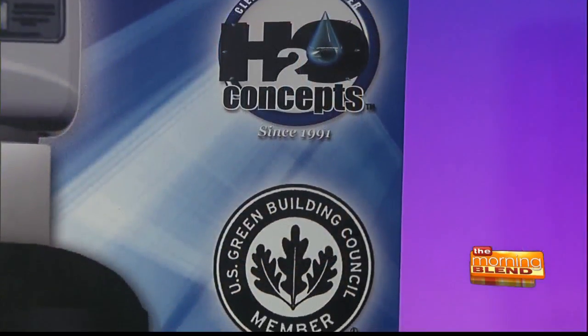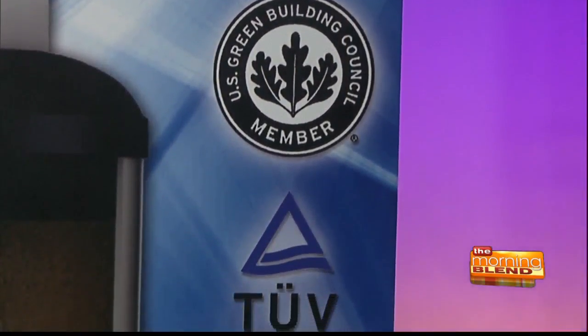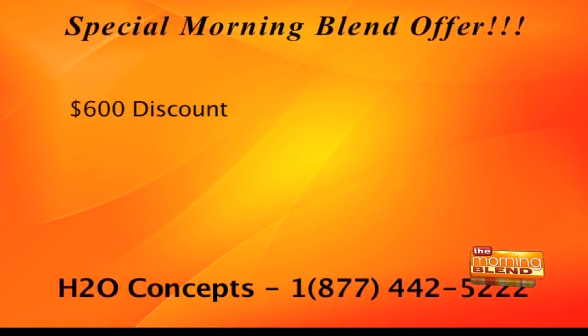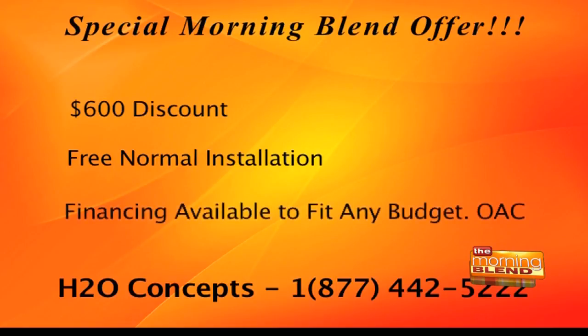H2O Concepts is offering a special deal. If you call right now and you're one of the first 20 callers during the show and say you saw it on the Morning Blend, H2O Concepts will give you a $600 discount, free normal installation, and their financing package is available to fit any budget so anybody can afford it. Just call them and get great tasting water.